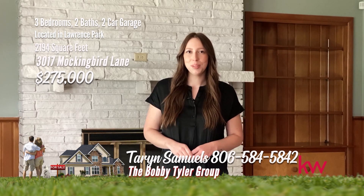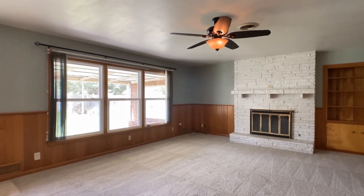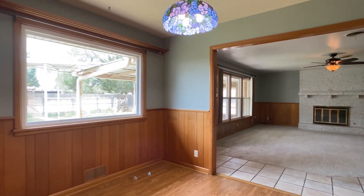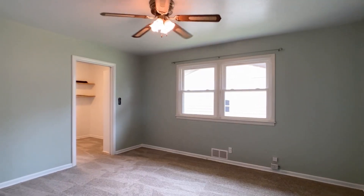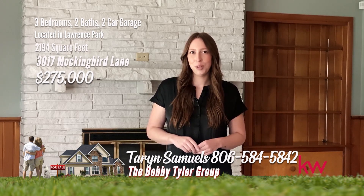I'm Taryn Samuels with the Bobby Tyler Group at Keller Williams and let's tour 3017 Mockingbird Lane — a beautiful full brick home in Lawrence Park. This home has been lovingly maintained and cared for, featuring three spacious bedrooms and two bathrooms. It also includes a two-car garage and a shop equipped with electricity, heated and cooled. The interior boasts wood floors, fresh paint and new carpet, making it move-in ready. The primary bedroom has a three-quarter bath. You'll love the meticulously manicured lawn and landscaping, complemented by an extra-wide three-car driveway. To schedule a showing, give me a call at 806-584-5842. I'm Taryn Samuels with the Bobby Tyler Group at Keller Williams.